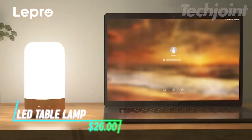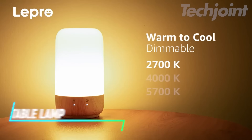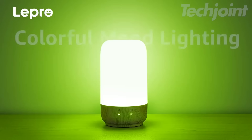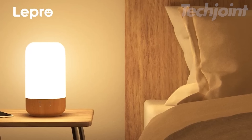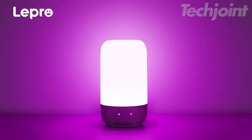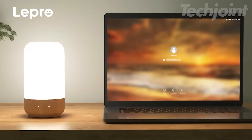Illuminate your space with this versatile, color-changing LED touch lamp. Perfect for setting the mood, it offers three light temperature options, from cool white to warm soft light, ideal for any occasion. Dimmable from 5% to 100%, it features a convenient auto-off timer for peace of mind. With simple touch controls, easily adjust brightness and colors, transforming your bedside or living area into a cozy retreat.